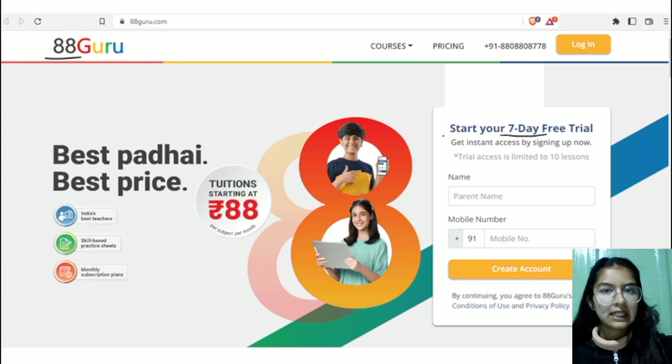To register, firstly click on the link provided in the description box. Such an interface will get opened, and then you have to fill in the parent name, your mobile number, and then click on the create account option.